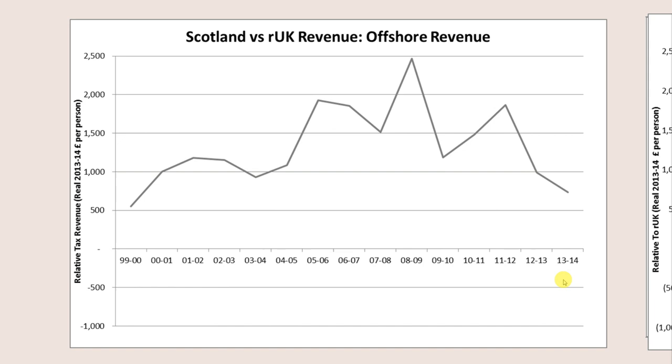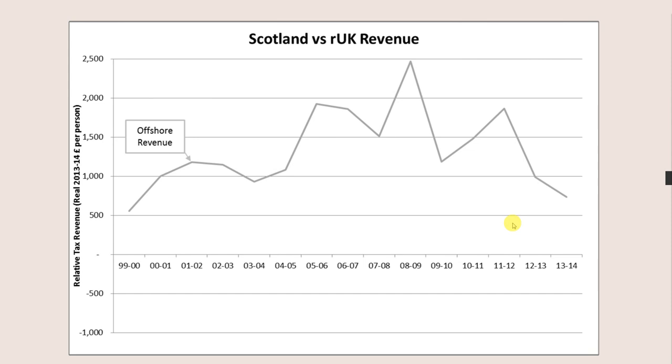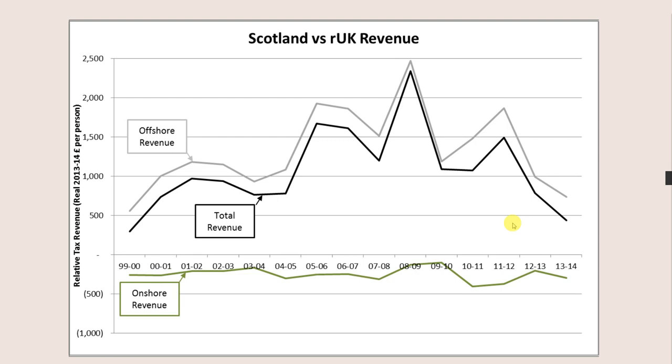Now let's look at offshore revenue. Offshore, Scotland generates a lot more — between £500 and, in a really good year like 2008-09, £2,500 per person more in tax because of Scotland's oil. Adding offshore and onshore revenue together, the black line shows how much more per capita Scotland raises in tax than the rest of the UK. This is a favoured SNP soundbite — we've raised more in tax per person than the rest of the UK for 34 years.